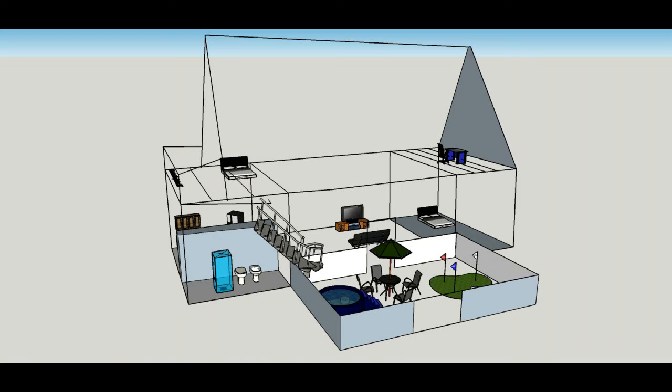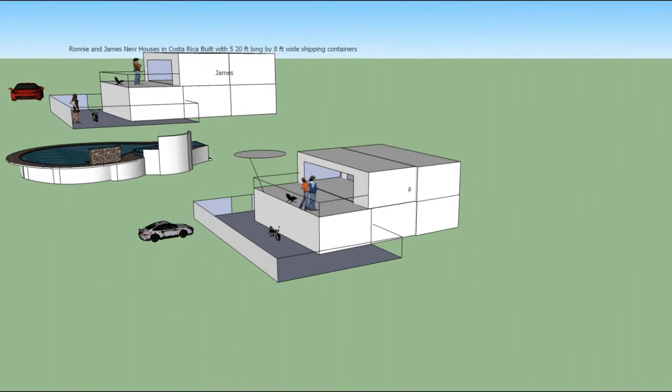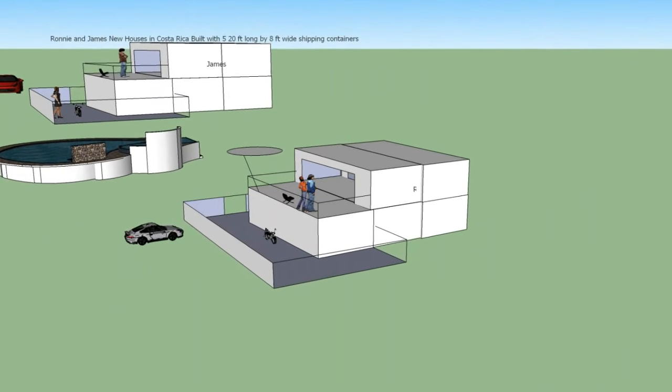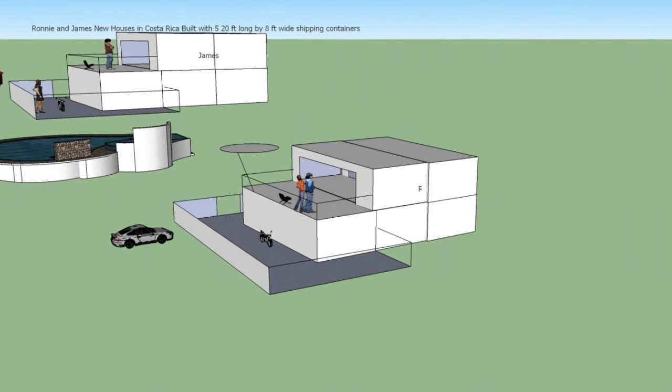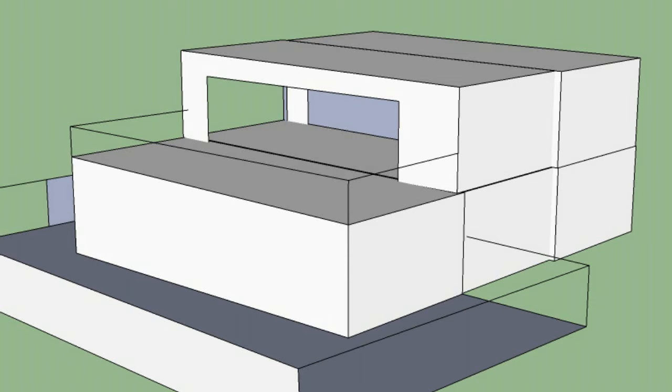You see all the furniture and stuff — I downloaded it from Google 3D and put it in there and laid it out. And now it's real life. And then there's some other shipping container houses that I designed. So now that I'm getting ready to retire for good in August real soon, I'm going to probably go to some other places and build another one of these houses.